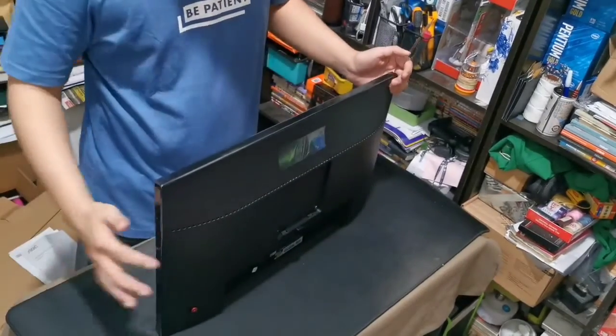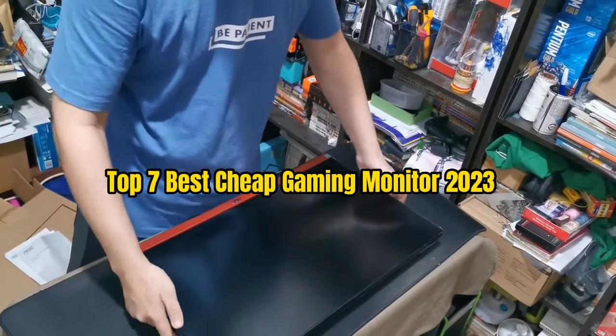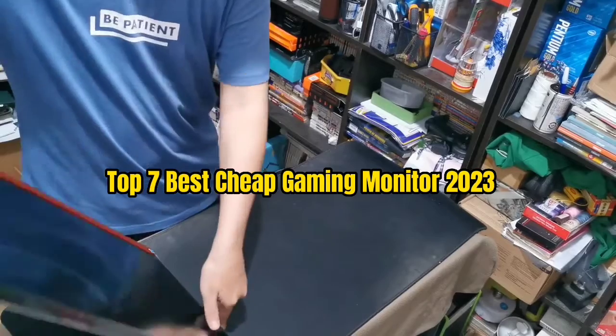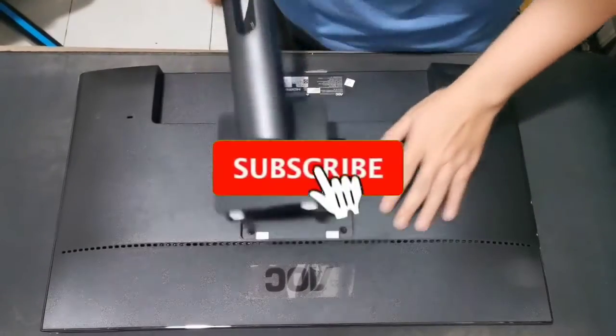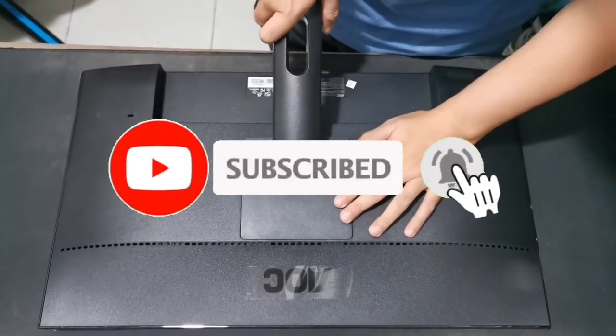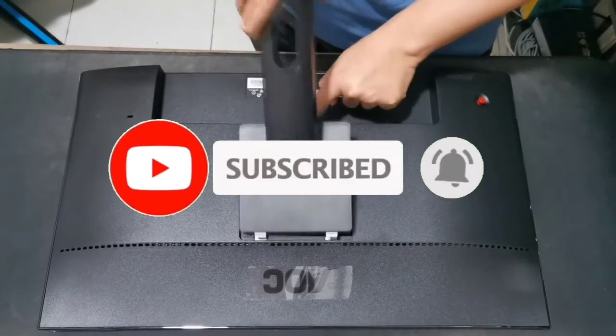That's all for the Top 7 Best Cheap Gaming Monitors 2023. Links to all products are in the description, updated for the best prices. Subscribe to the channel for more videos — see you in the next one, take care, bye.